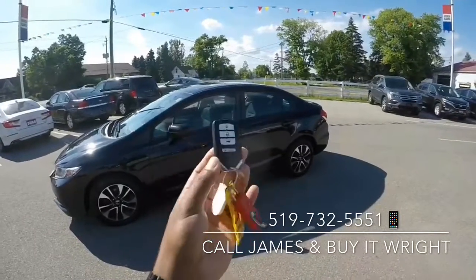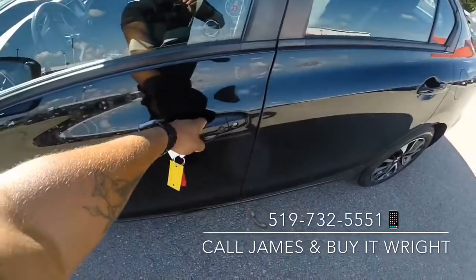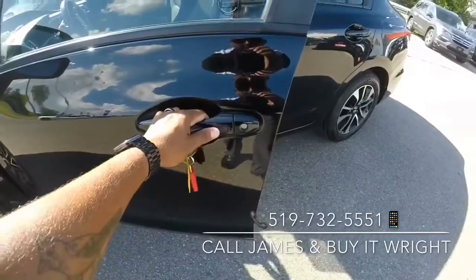With the Civics, you have these proximity fobs here. All you have to do is walk up to the door, grab the handle, and it'll unlock for you. If you wanted to re-lock it, you just tap this little black button here.